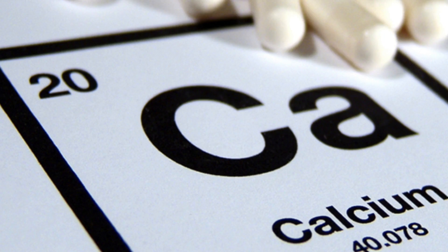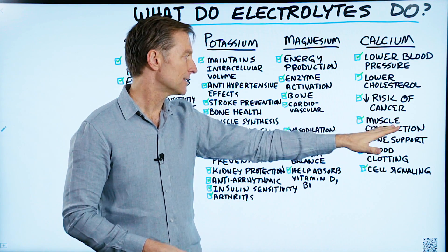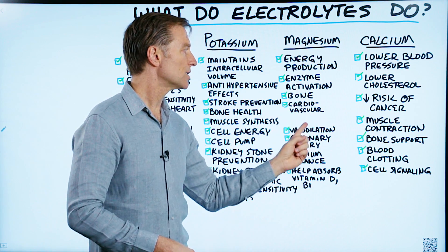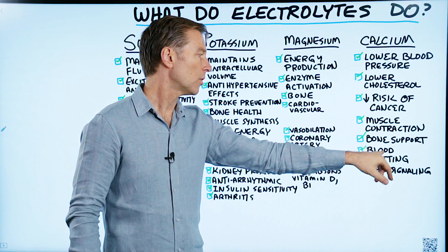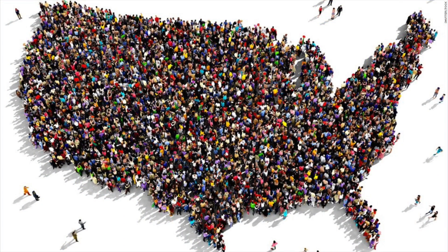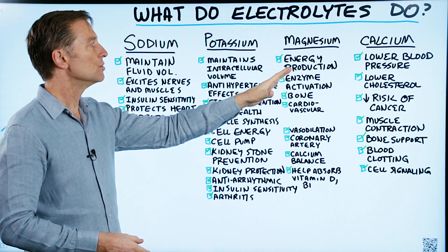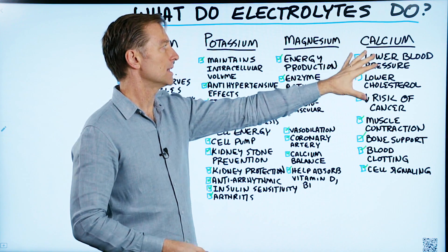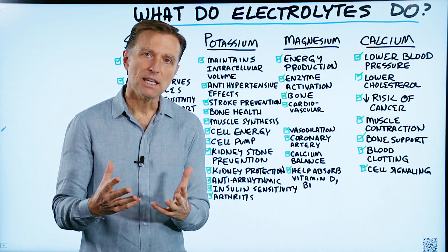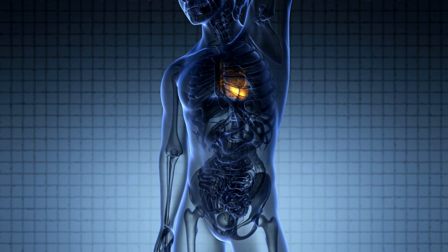The last electrolyte is calcium. It helps lower blood pressure, lowers cholesterol, decreases risk of cancer, and is involved in muscle contraction and relaxation, bone support, blood clotting, and cell signaling. The majority of the population has a subclinical potassium deficiency and a magnesium deficiency — usually people are heavy on sodium and calcium but very low on those two minerals. You may not notice big symptoms other than some fatigue and maybe heart palpitations, but over time they can definitely become magnified.